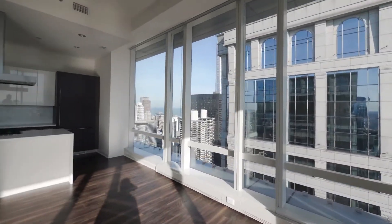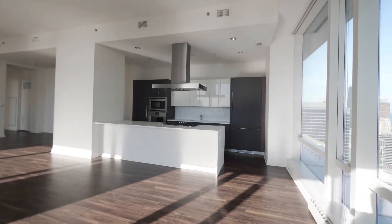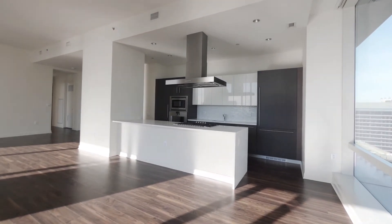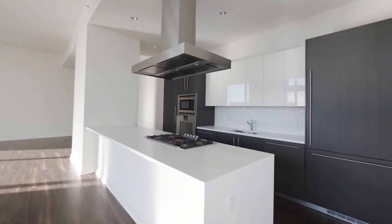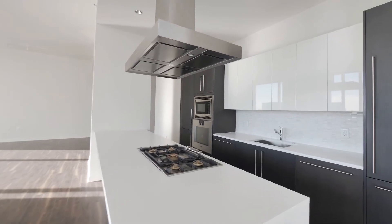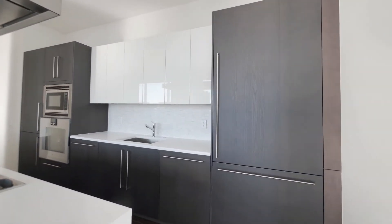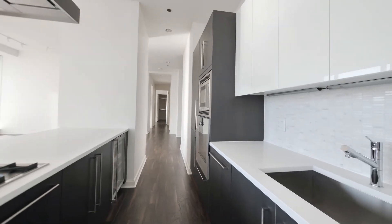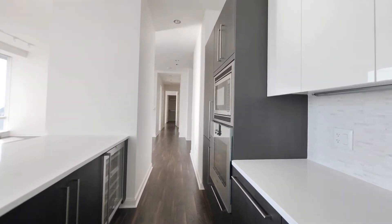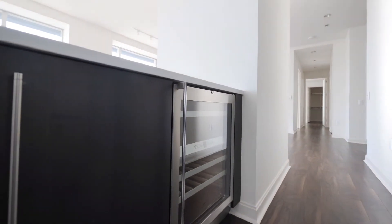The kitchen has Snidero cabinetry, Gaggenau appliances, a range hood, and a wide breakfast bar peninsula that can easily seat four. It's a five-burner gas range with a cabinet-front refrigerator freezer. The cabinetry is duotone and there's lots of it, including a pantry cabinet, a wall-mounted microwave and conventional oven, and a wine cooler.